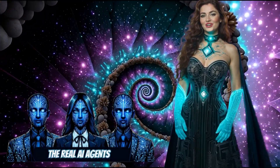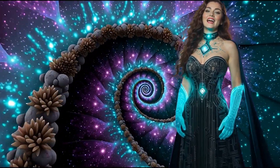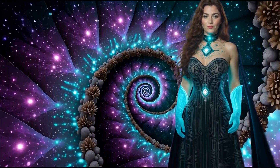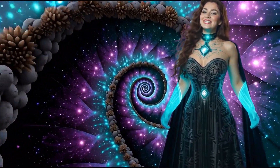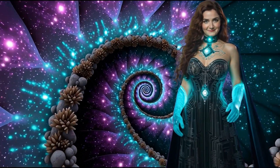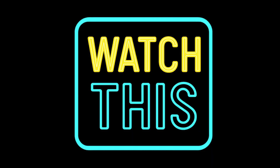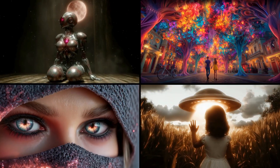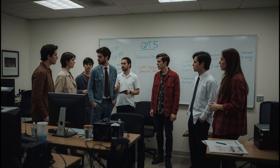I'm Jessica with The Real AI Agents, and today you're stepping inside the Generative AI Network with me. Let's get into the August 2025 Gen AI Update. We've got 12 major updates today, and each one brings something new to the table, whether you create images, music, video, or full-blown AI productions. Let's start with the one that's been getting the most buzz.